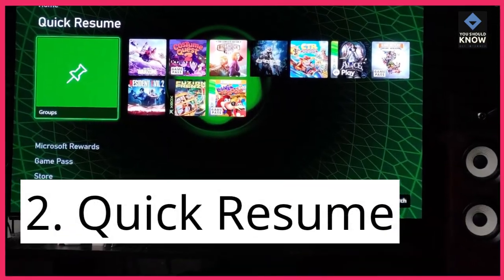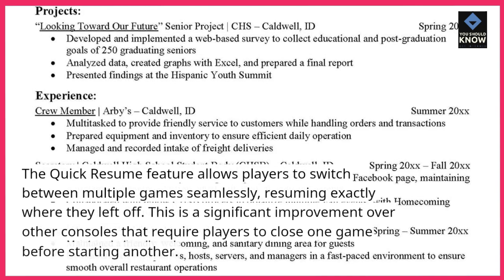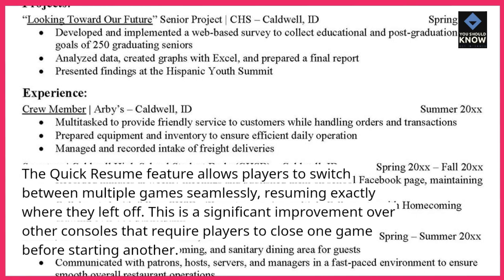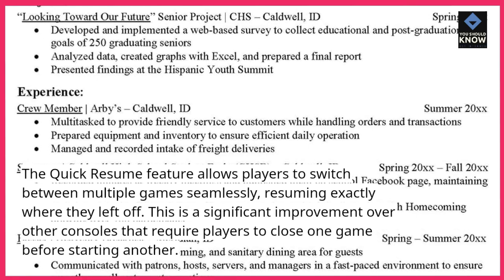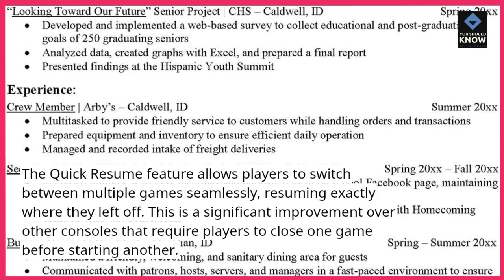2. Quick Resume. The Quick Resume feature allows players to switch between multiple games seamlessly, resuming exactly where they left off. This is a significant improvement over other consoles that require players to close one game before starting another.